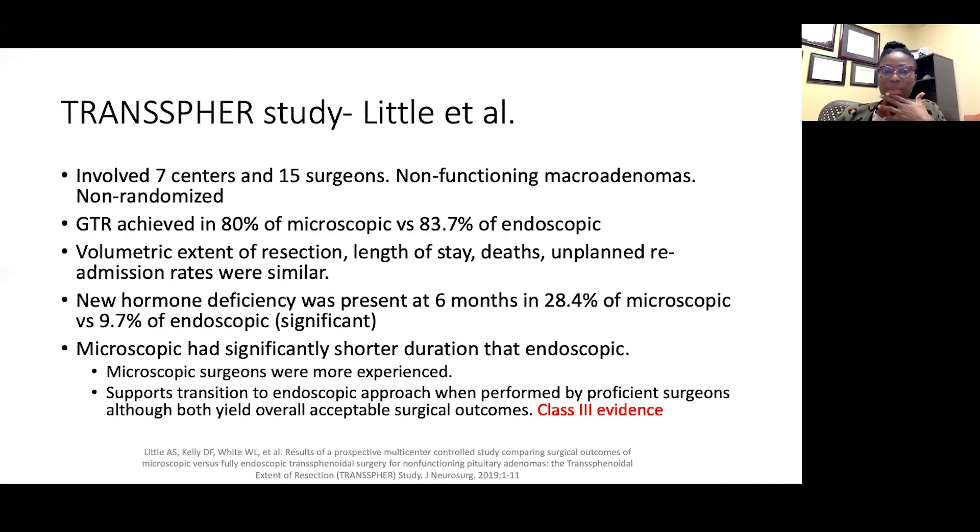The study involved seven pituitary centers — there are specific criteria required to be called a pituitary center — and 15 surgeons who had to perform greater than 120 pituitary cases per year, so these were high-level, high-volume centers. Essentially all cases were non-functioning macroadenomas. It's important to note this was non-randomized, so surgeons followed their preferences — older surgeons tended to prefer microscopic, while younger surgeons tended to prefer endoscopic.